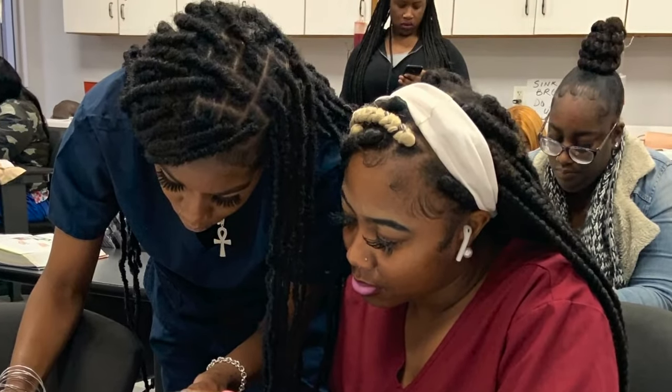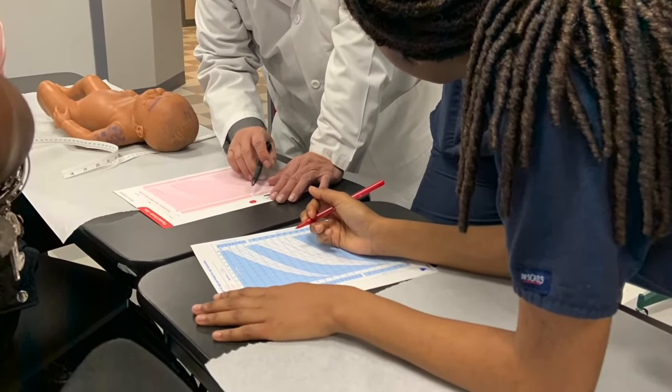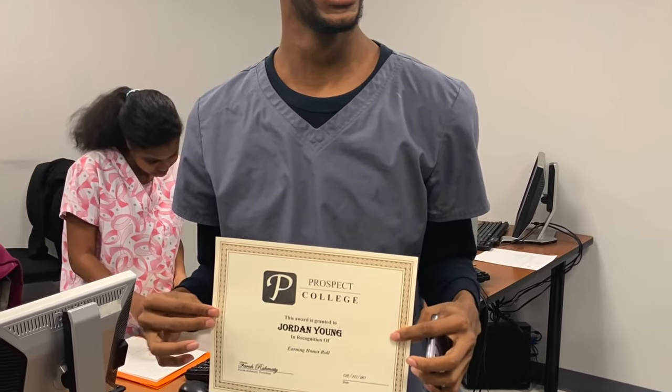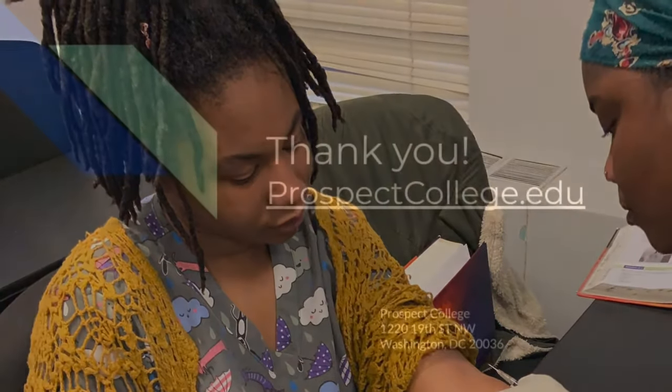Thank you again for joining us. If you or someone you know could stand to benefit from the programs offered, please reach out to us at 202-844-4216 or visit our website prospectcollege.edu and fill out the form listed in our Apply Today to have an admissions coordinator reach out to you.